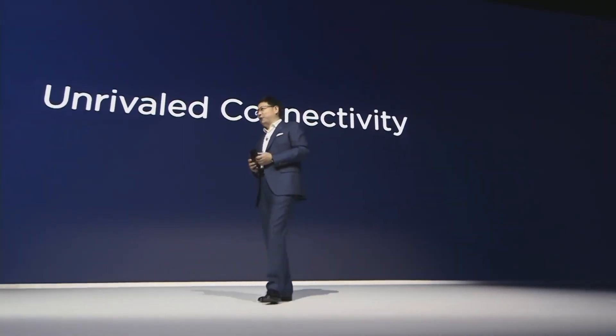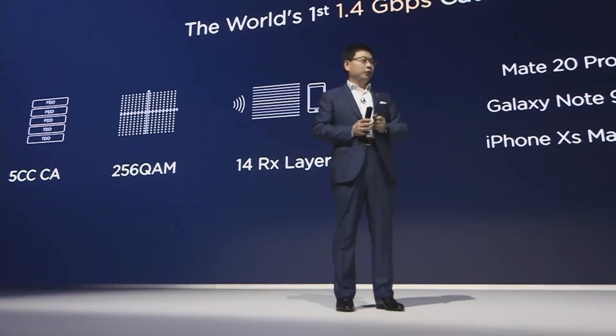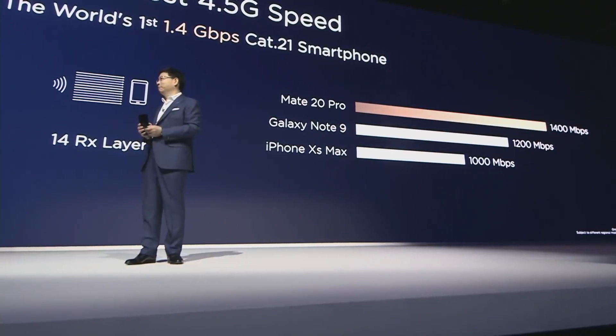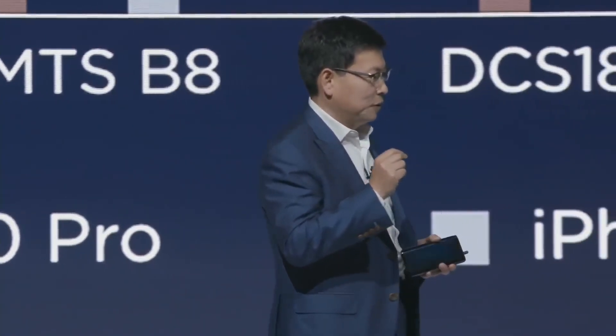We also bring super fast connectivity. We support IoT, the 4.5G. We support 1.4 gigabit super fast speed — nearly 40% faster than other phones. And not only do we have support for fast speed, but also we have a strong signal. Especially in weak signal areas, we have much better antenna performance. We achieved 120% antenna performance compared with other phones.